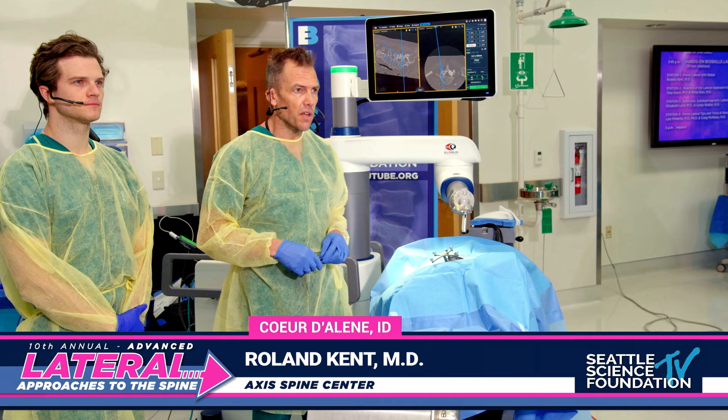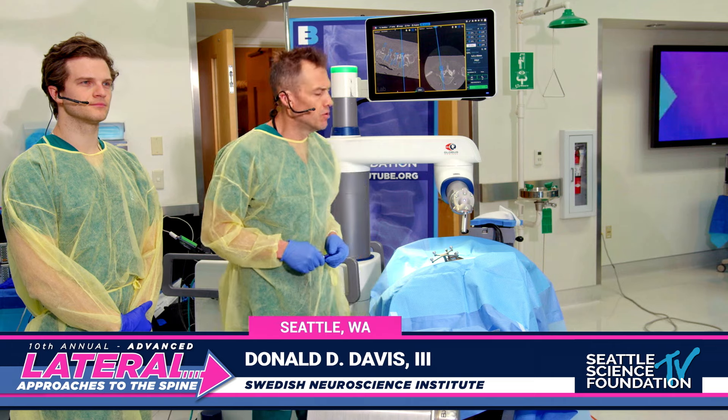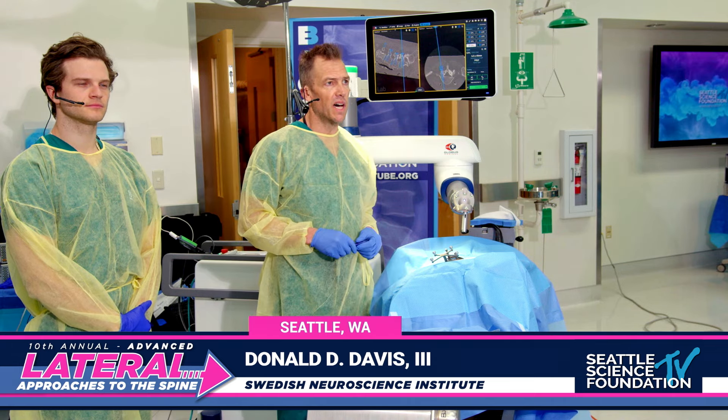I want to thank the Seattle Science Foundation for the opportunity to come and present. I have Dr. David Davis with me, one of the fellows here at Swedish, and he's going to help me demonstrate a prone lateral position patient using robotic assistance.